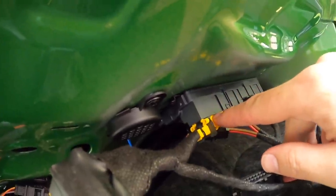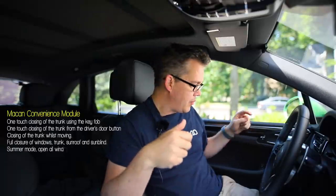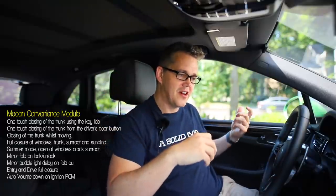What does it do? Well it's a little thing that splices into the wiring in the back of the car. It allows you to close the trunk from your key fob or close your trunk from the button inside the car. It also allows you to close the trunk while the car is moving — I think that's for if someone throws a bag in there and then jumps in the car and they can close the trunk.